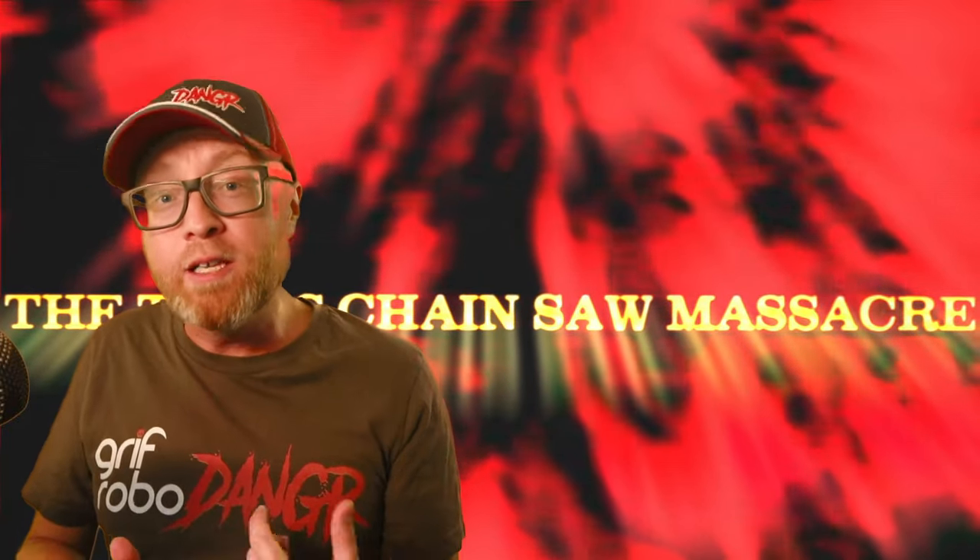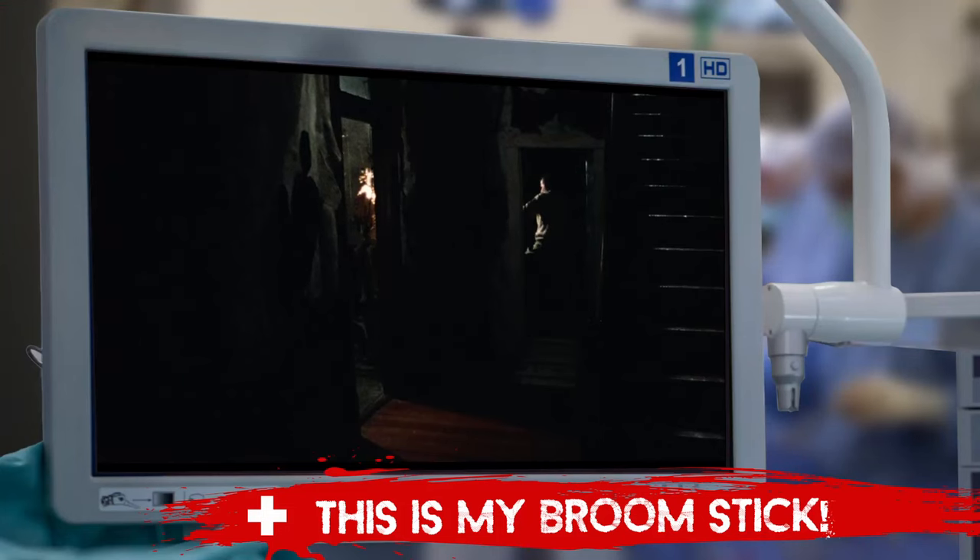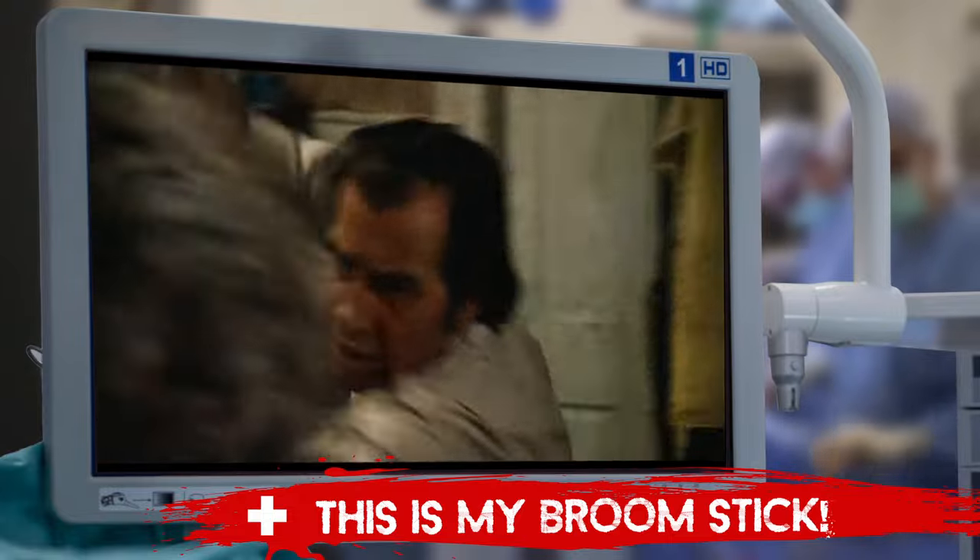In this film, Leatherface's first damage is at the hands of his own family when the cook beats Leatherface with a broken broomstick. While this probably doesn't feel great, it's obviously not a serious injury.